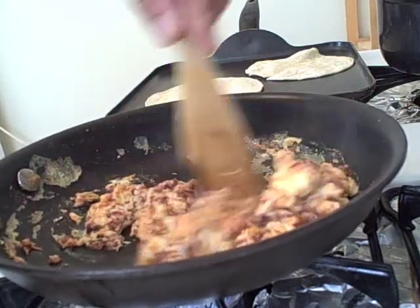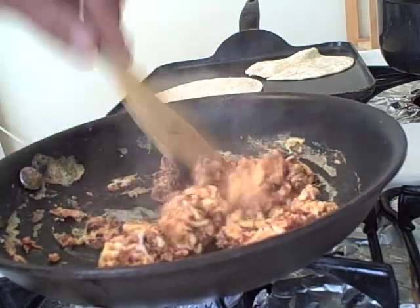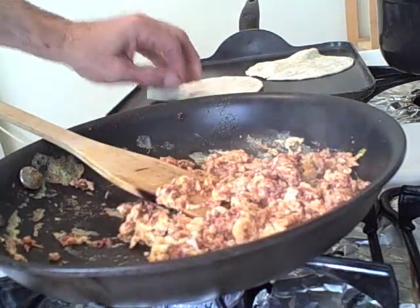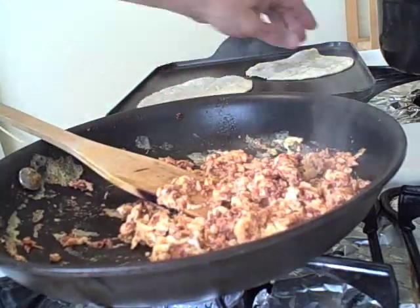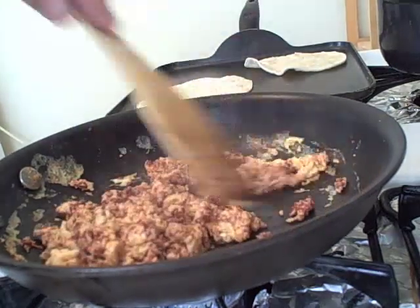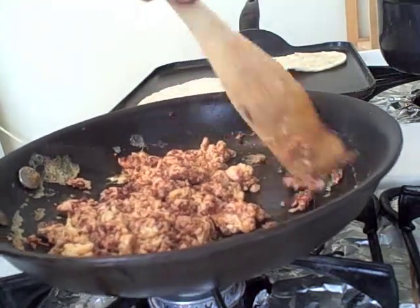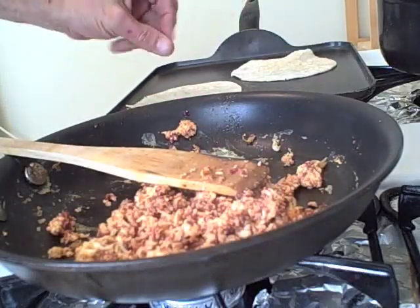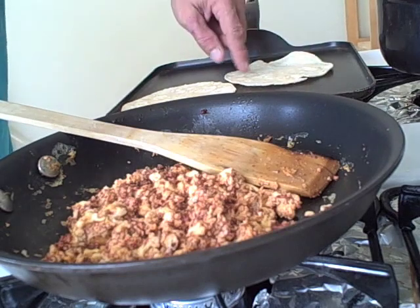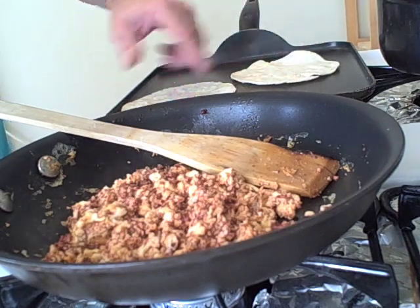Get those eggs nice and solid — you want them to be kind of springy. You're almost there. Okay, I've turned the heat off of the eggs, they're ready to go. You want these to be dry, not sticky, and they could even be a little bit brown, very slightly.